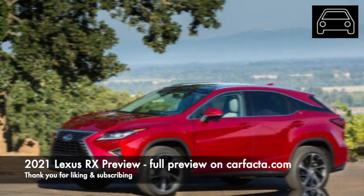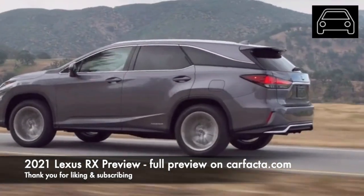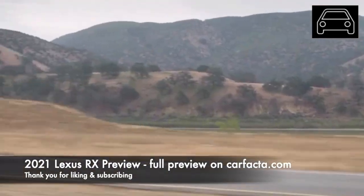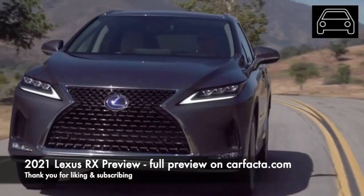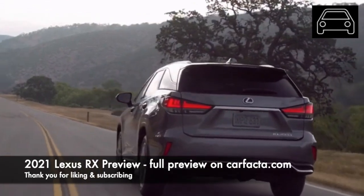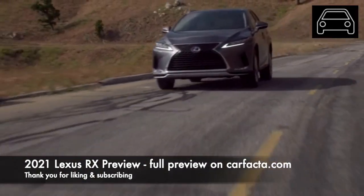Moving on to the interior, the RX should get some upgrades to the cabin's leather and wood appointments. While the RX has excellent legroom, shoulder room and headroom for its class, the engineers may be able to squeeze out a little more room for both the front and second row occupants. Finally, we should expect some upgrades to the infotainment and navigation system.